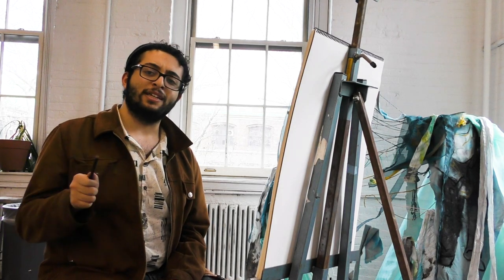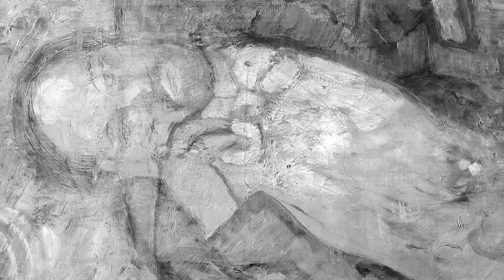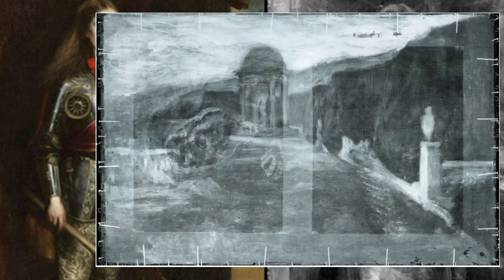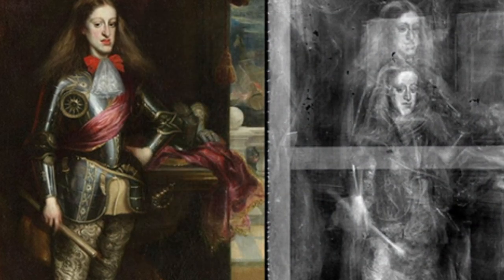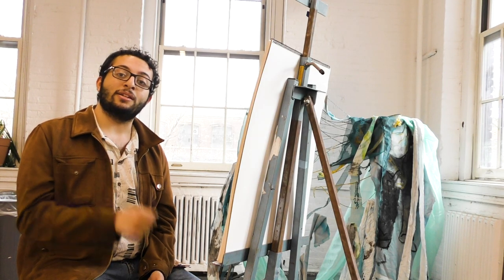He spent six long years studying their techniques, but it would take more than just talent for him to get away with it. One of the most valuable methods to detecting fake art is X-ray technology. By passing X-ray radiation through a work of art, certain details in the piece absorb more radiation than others, allowing you to see an image not dissimilar to the skeletal X-rays you get at the doctor's office.